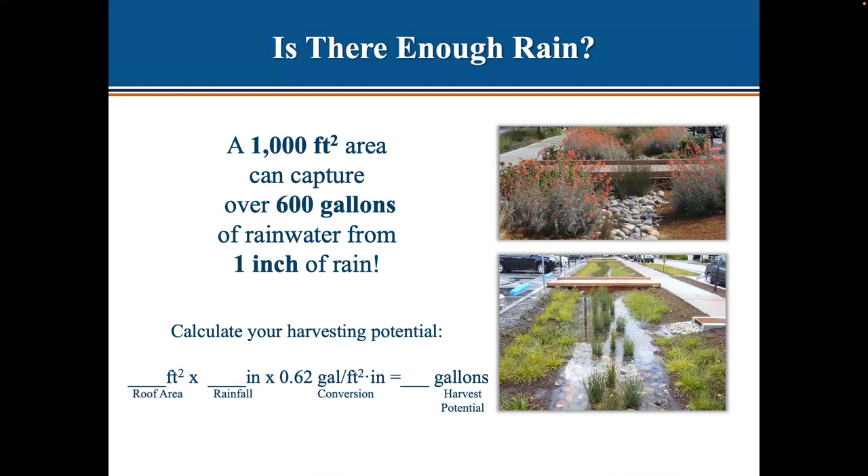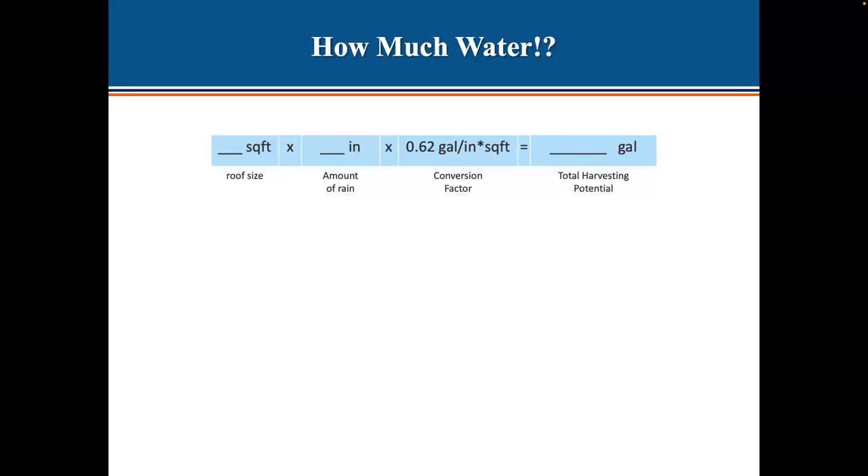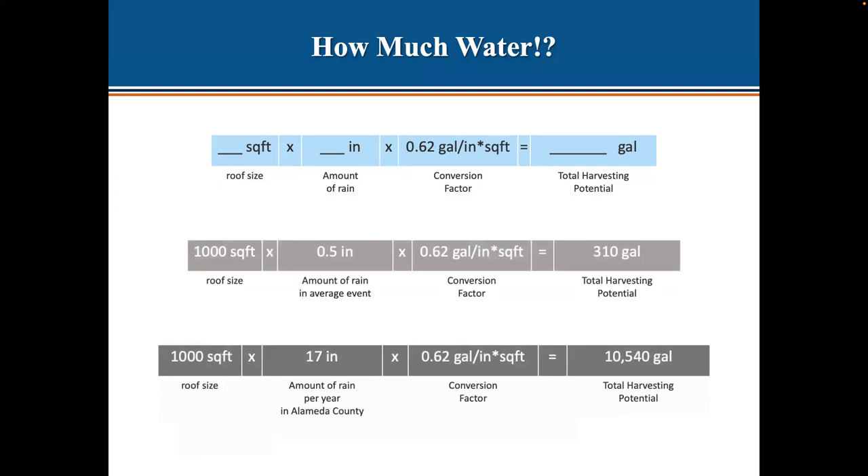Is there really enough rain to make this worth it? A 1,000 square foot roof can capture over 600 gallons of rainwater from one inch of rain. Looking at a half inch of rain, that's still 310 gallons. Alameda County gets an average of 17 inches of rain per year. So with a harvesting area of 1,000 square feet, that's over 10,000 gallons of water that could potentially be harvested and sunk into the ground rather than running off into storm drains.